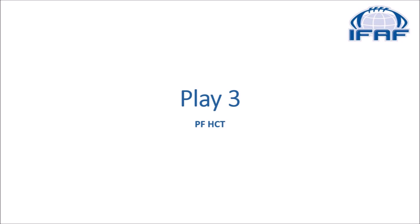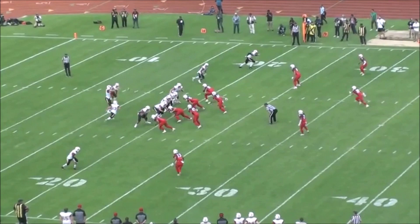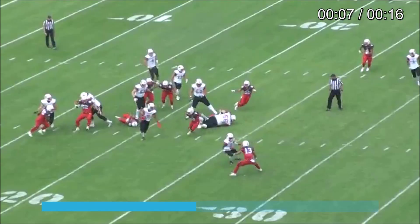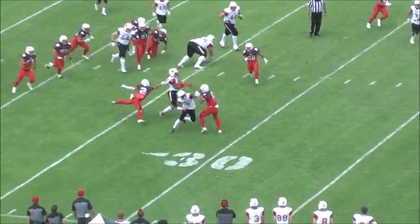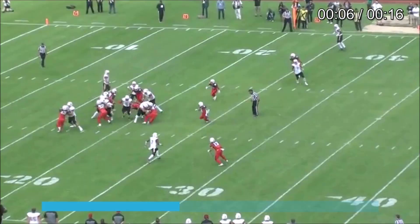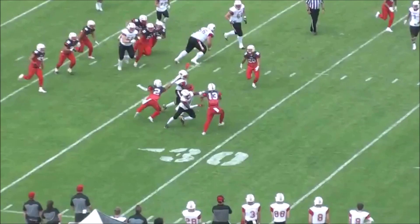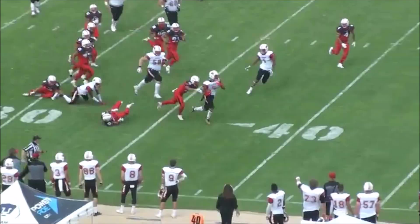Before we go to the legal plays, here is one more example of an attempted tackle that turns into a personal foul horse collar tackle. It's obvious that the defender is grabbing the jersey by the collar — not the shoulder pad, but the jersey — and there's a clear grab. You also see the runner's upper body being pulled towards the ground. So this is just enough for a personal foul horse collar tackle.